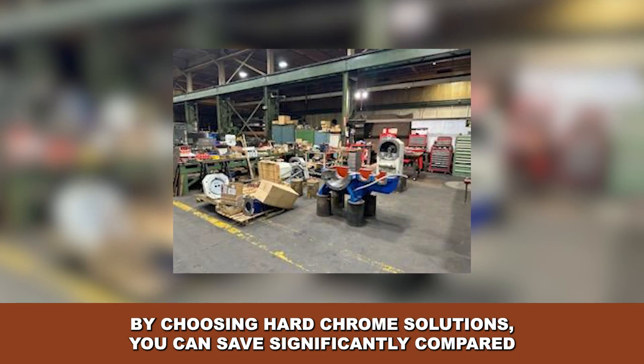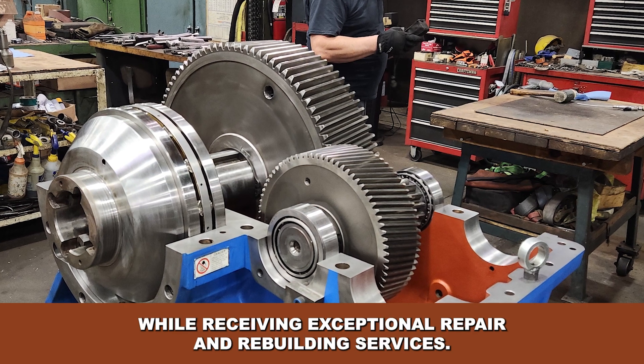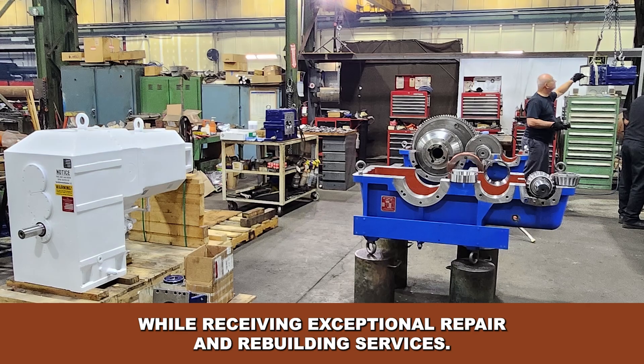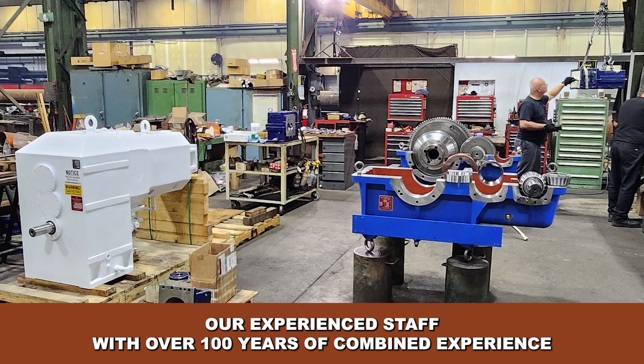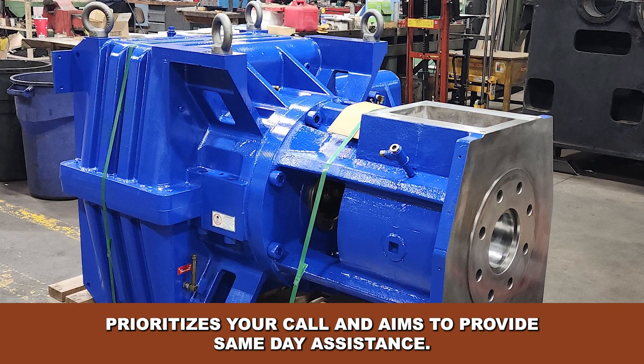By choosing Hard Chrome Solutions, you can save significantly compared to purchasing a new gearbox while receiving exceptional repair and rebuilding services. Our experienced staff, with over 100 years of combined experience, prioritizes your call and aims to provide same-day assistance.